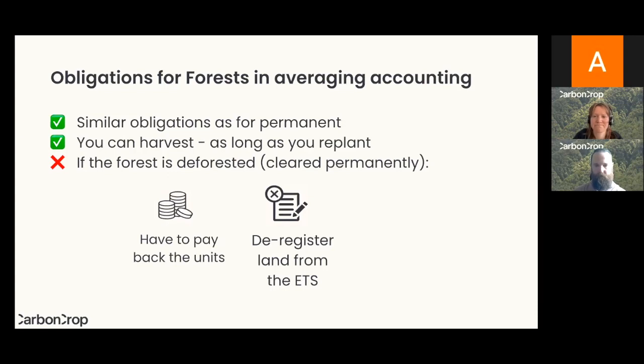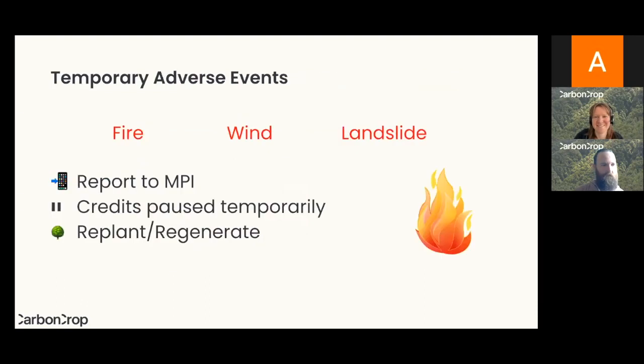Just to note, we're talking about obligations specifically regarding the ETS, but there can be other obligations as a forest owner — in terms of fire control, pest control, and things like that — but today we're specifically talking about ETS obligations.